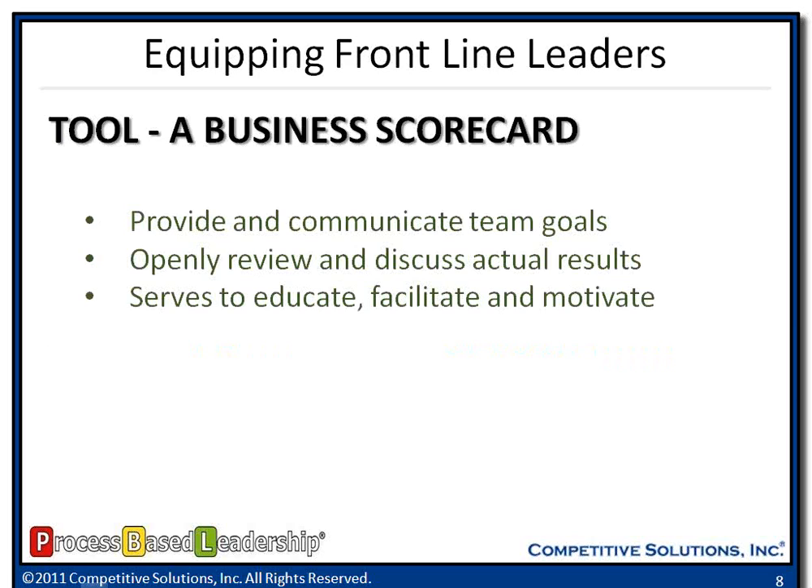The first tool is a business scorecard. Have a scorecard — a visible representation of here's what we need to do to help the organization be successful. On a weekly basis, whether it's close of business Friday or Monday morning before you get up and running, come together as a team. As the leader, facilitate a discussion around here's how we did last week — you can see we did well on quality and productivity, but we missed our numbers on customer service rate. Have those discussions and talk about what we need to do differently this week, really analyzing the business to drive continuous improvement.